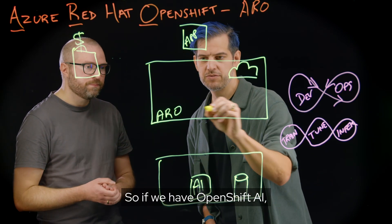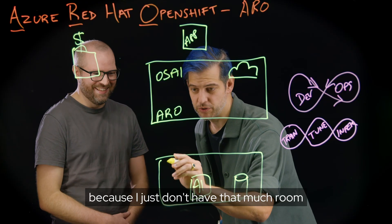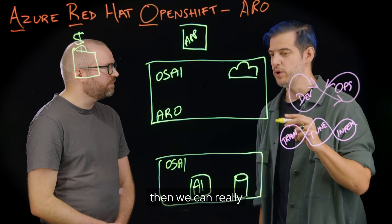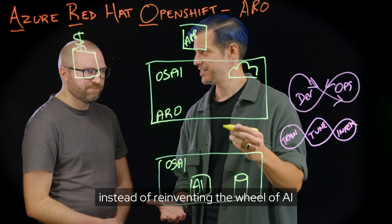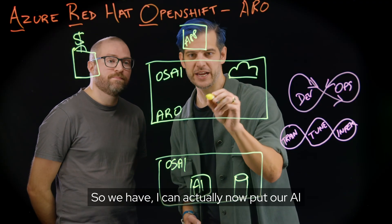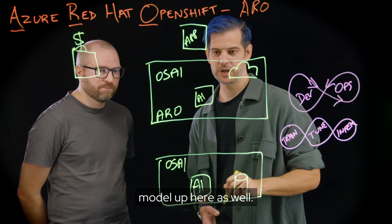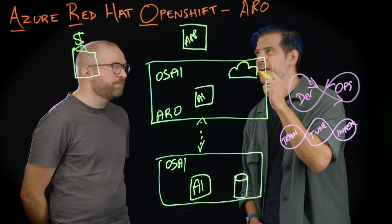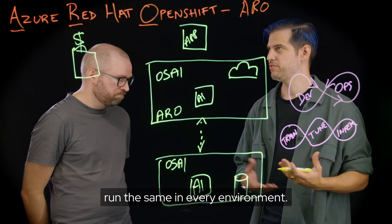So if we have OpenShift AI — we'll abbreviate it as OS AI — in both environments, then we can really focus on our application and developing our service instead of reinventing the wheel of the AI development lifecycle. We can put our AI model up in both environments, and it's going to be the same everywhere because containers have everything they need to run the same in every environment.